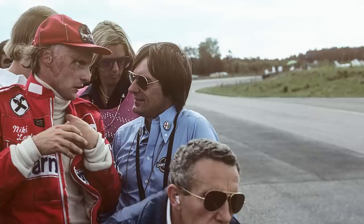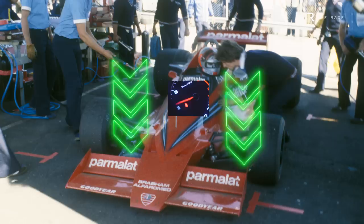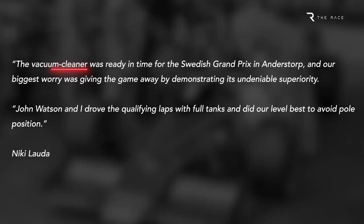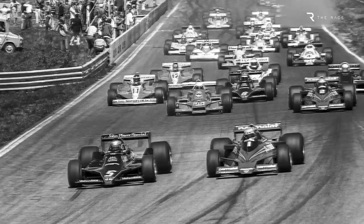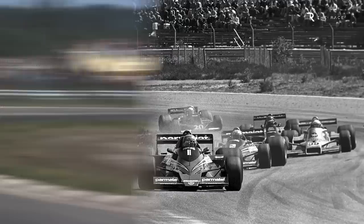Brabham drivers Nicky Lauda and John Watson were under strict instructions not to reveal just how quick the fan car was. That included being warned about how much they revved the engine in the pits, given it visibly sucked the car to the ground. But it also meant that, on the instructions of Brabham team owner Bernie Ecclestone, they ran on a heavy fuel load in qualifying to ballast what Nicky Lauda called 'the vacuum cleaner' in his famous book To Hell and Back. That explains why Mario Andretti took pole position for Lotus with an advantage of around 7 tenths of a second over the two Brabhams. In the race, Lauda said he played cat and mouse with Andretti before overtaking him easily and winning with what he called embarrassing ease.